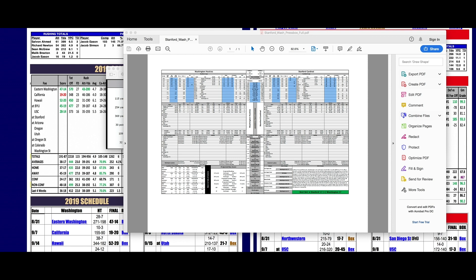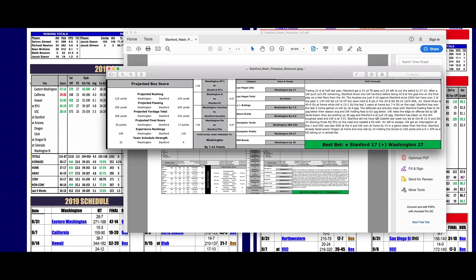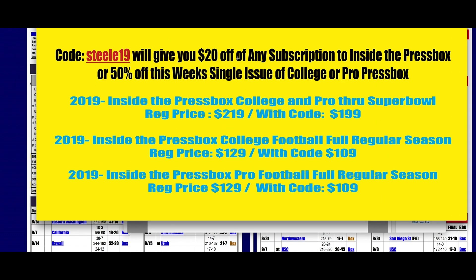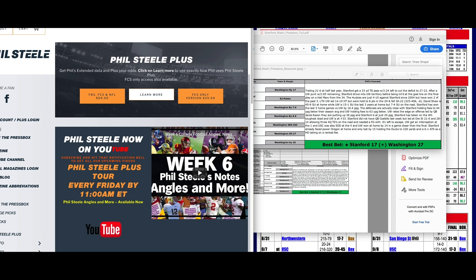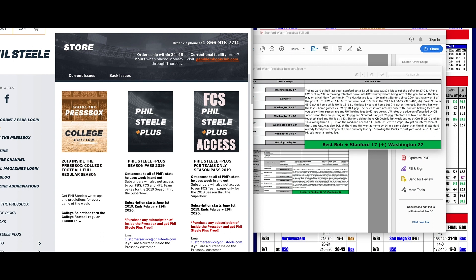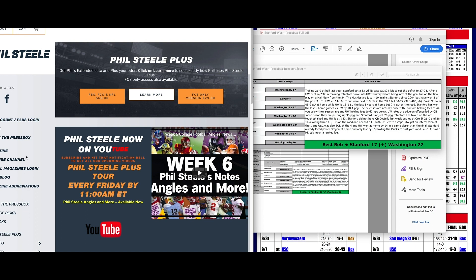When you get an Inside the Press Box subscription you can save yourself some big bucks. If you type in the code STEEL19 you can take $20 off any subscription. College is down to $129 for the rest of the year — with the code it's $109. Inside the Press Box Pro is down to $129, and with the code it's $109. Get both for just $219, or $199 with the code. Go to insidethepressbox.com to sign up, and remember you get Phil Steele Plus free with your subscription.